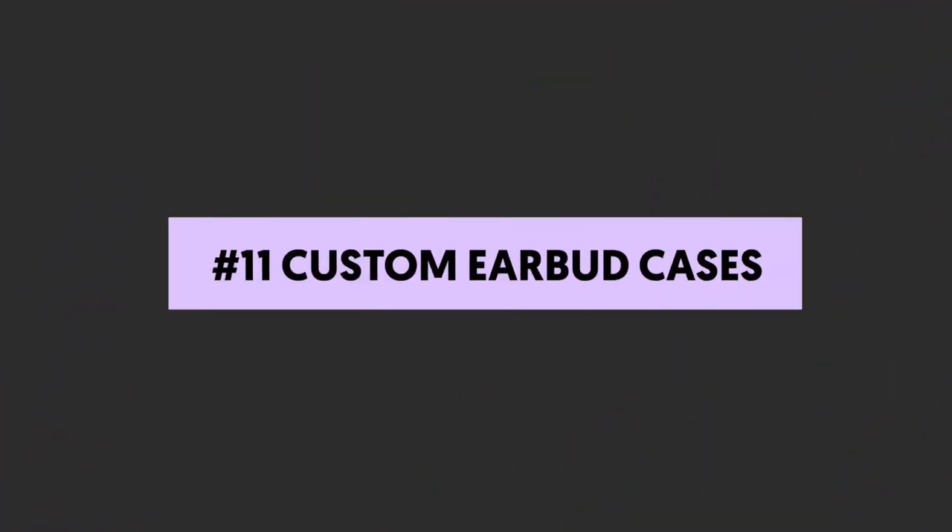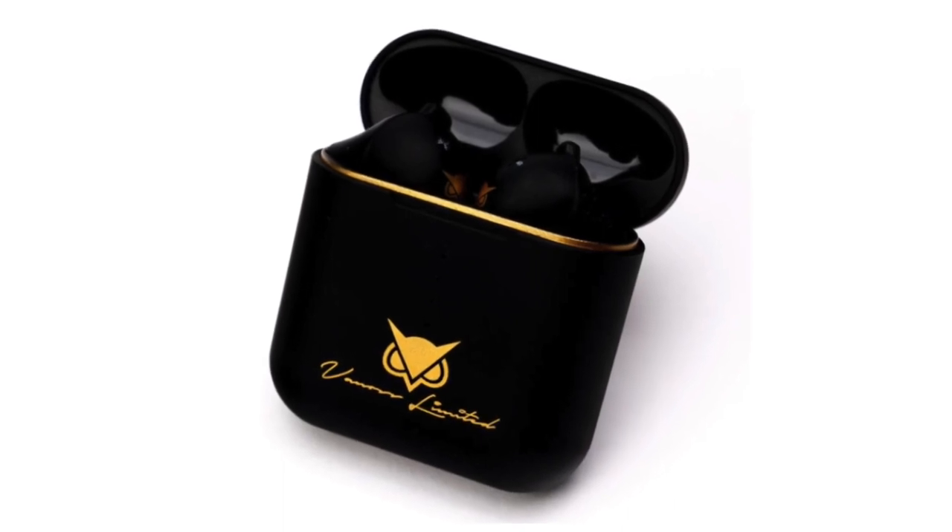Number eleven: custom earbuds. Apple's newest earbuds are a hot commodity, so it only makes sense that custom earbud cases would be a great influencer merch idea. Nobody wants to lose their earbuds, so offer your followers a way to keep track of them and keep your brand at the forefront of their mind.